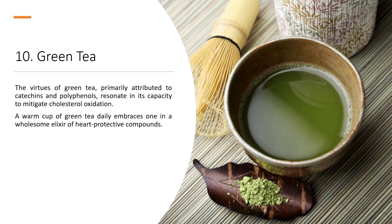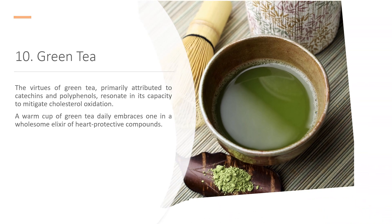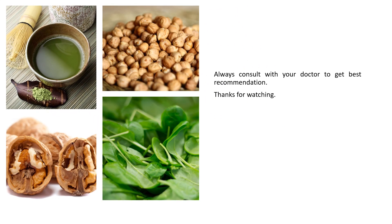10. Green Tea. The virtues of green tea, primarily attributed to catechins and polyphenols, resonate in its capacity to mitigate cholesterol oxidation. A warm cup of green tea daily embraces one in a wholesome elixir of heart-protective compounds. Always consult with your doctor to get the best recommendation. Thanks for watching.